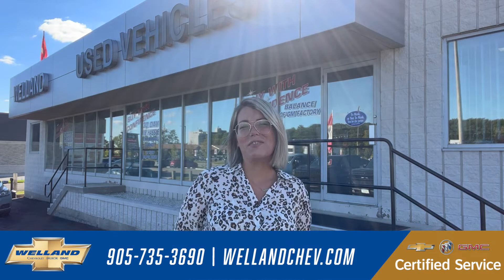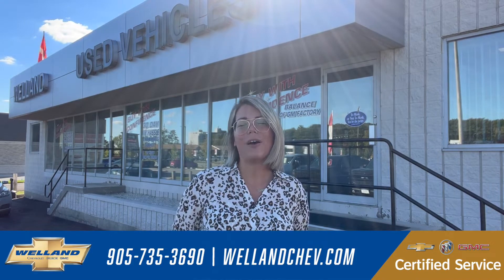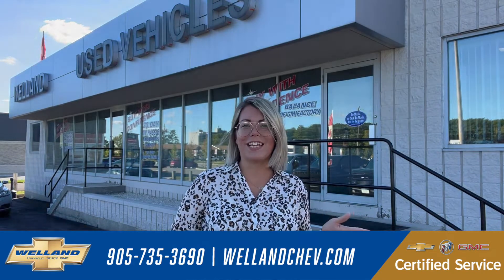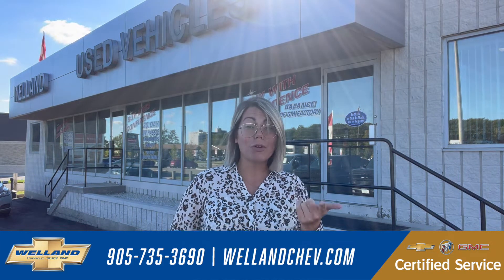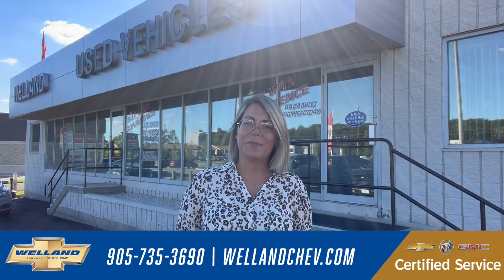Hey, it's Katie at WellandChev. What is CPO? It is a GM program that ensures three months or 5,000 kilometers bumper-to-bumper warranty. You can exchange your vehicle within 30 days or 2,500 kilometers without any hassle whatsoever. There's roadside assistance and a 191-point inspection by a certified GM technician.